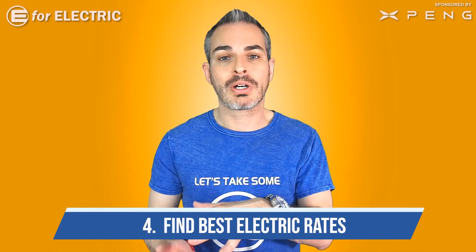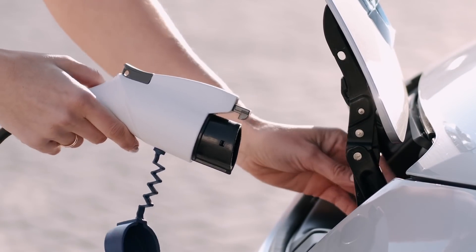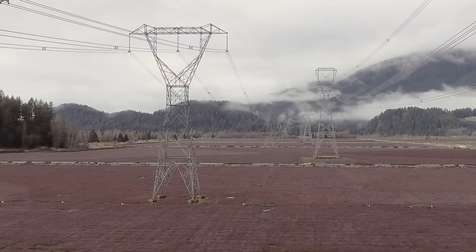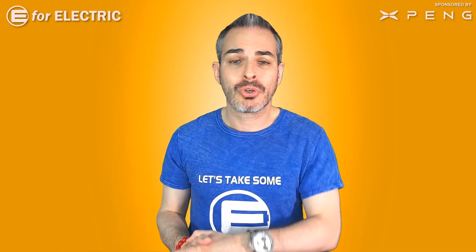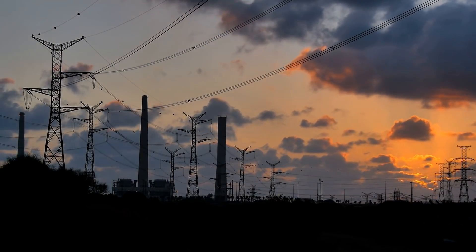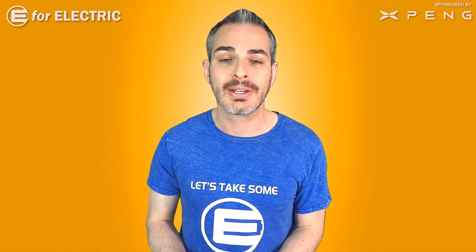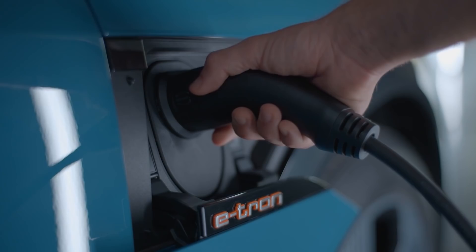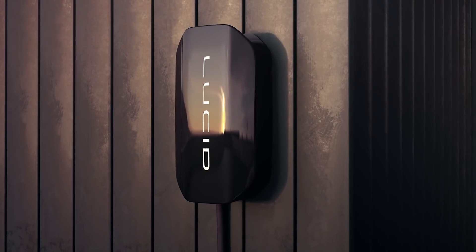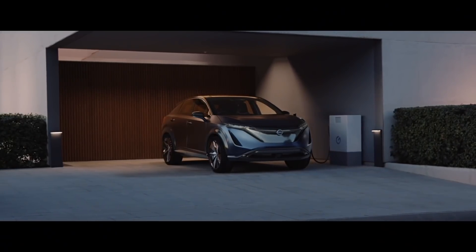Tip number four: just like with insurance, you can lower your monthly expenses through your electric utility company, which becomes very important when most of your charging happens at home. If you have a choice between utility companies, compare rates. Most importantly, check whether your utility offers cheaper rates for charging at night — because that's when most people charge. It's not uncommon for a household with one or two EVs to spend as much on charging as the rest of their electric bill.